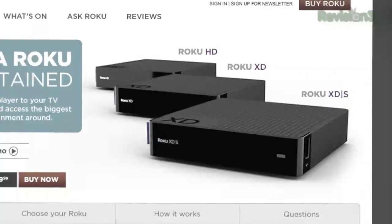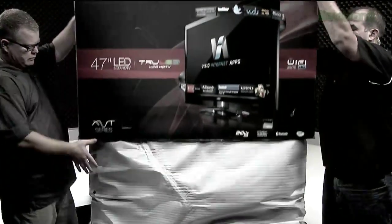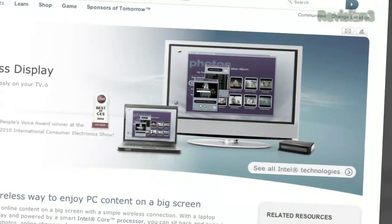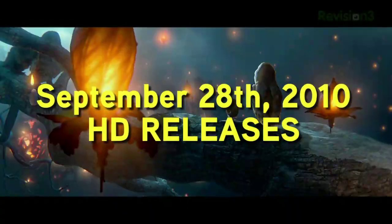Coming up on today's episode: watch out Apple, Roku's got new XD boxes. We're going to unbox Vizio's newest HDTV. What is Why Die Anyway? And of course, the Blu-ray releases for the week of September 28th, 2010. This is HD Nation.